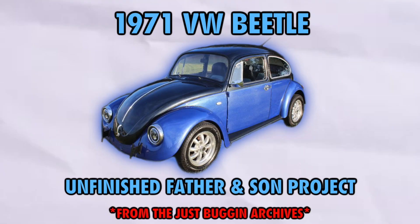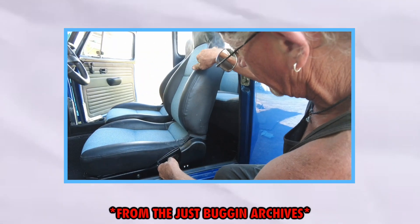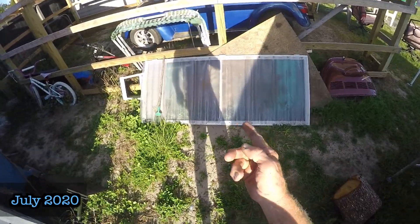Hey guys, it's Don. As you saw in the recap, this is an unfinished project by T. Greg and Derek. In this video, you'll see us finish it. The first clip takes us back to July 2020, where my father tells a crazy story he heard from Derek, the son. A year later, after months of the '71 sitting under a tarp, we pull it out, start working on it, and get it all prepared for the new owner, Jose. Stay tuned till the end.